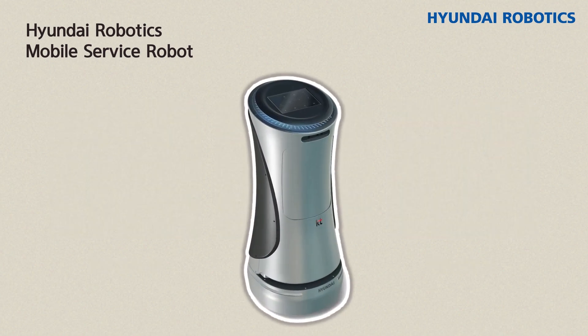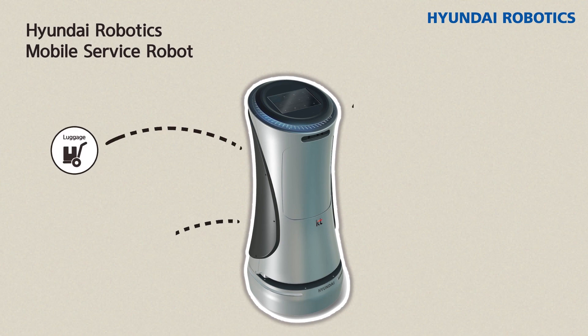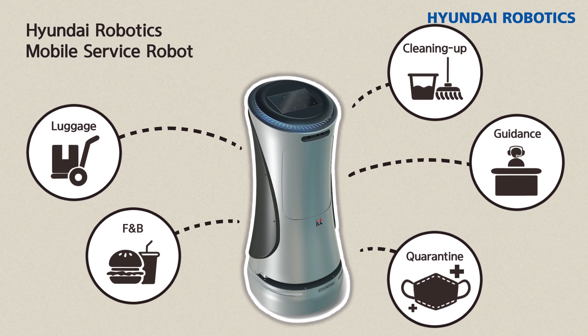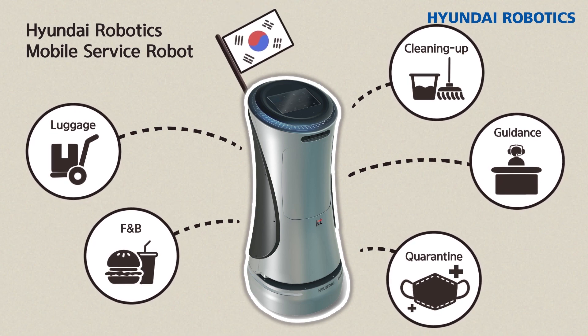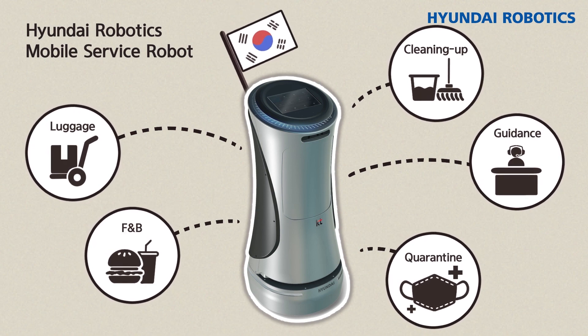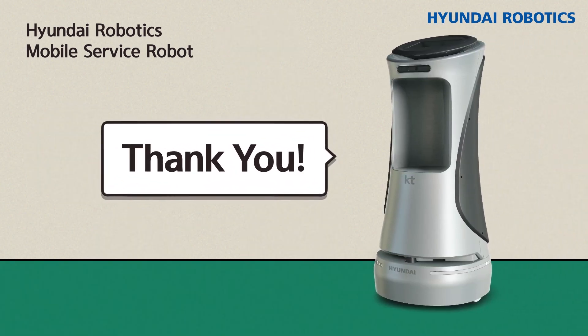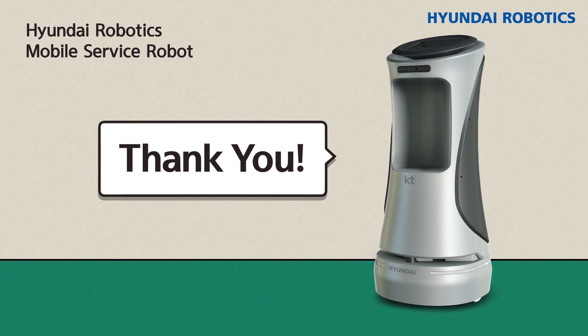Furthermore, Hyundai Robotics is developing an economical and universal driving unit. The company aims to mass-produce mobile service robots in Korea by helping various companies apply their desired services. We have been learning about mobile service robots. Thank you for watching!